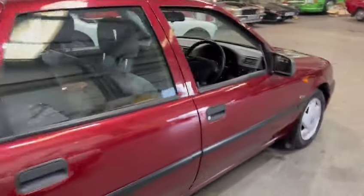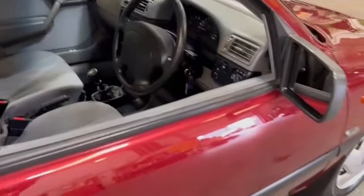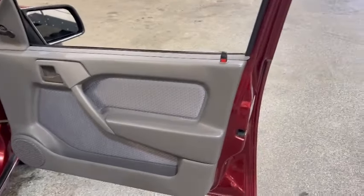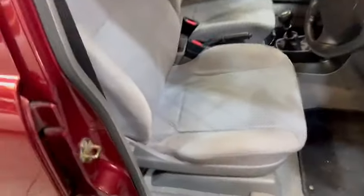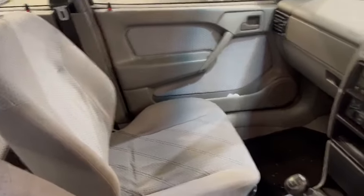Looks a real genuine presentable car this, guys - well worth coming and having a look at. A little bit if you're being fussy, just starting there. Nice and tidy on the door cards - look, skins and things are good, shuts are nice, driver's seat's nice, passenger side much the same.